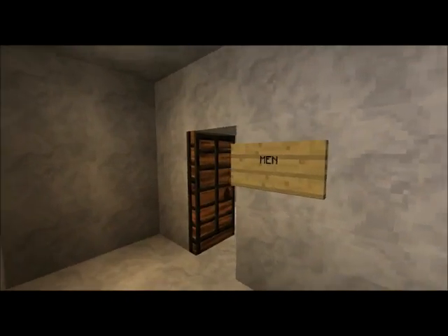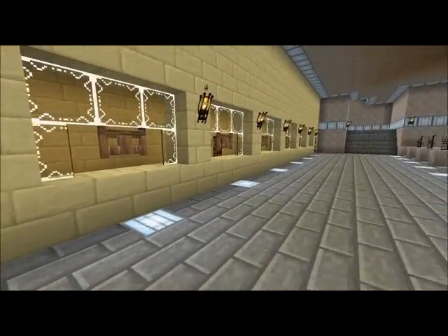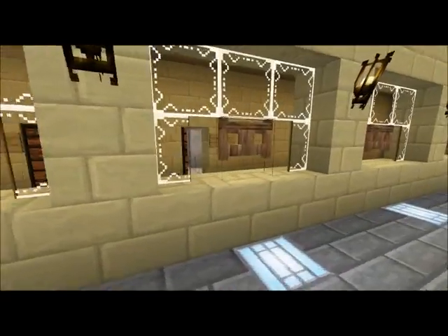We got bathrooms. And then there's also separate bathrooms for the employees in the back there.